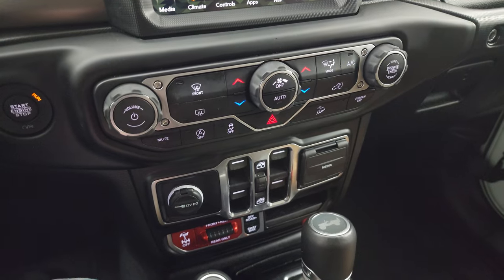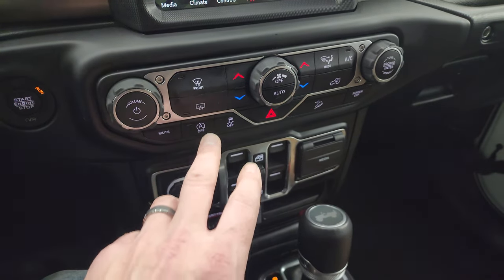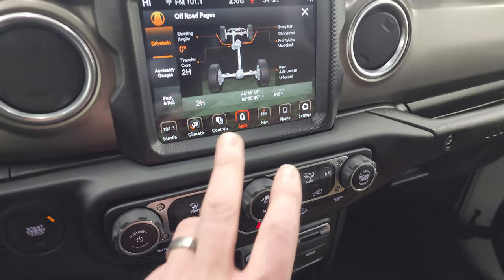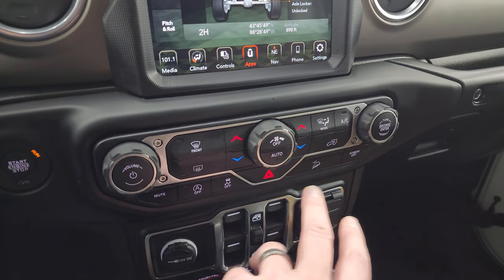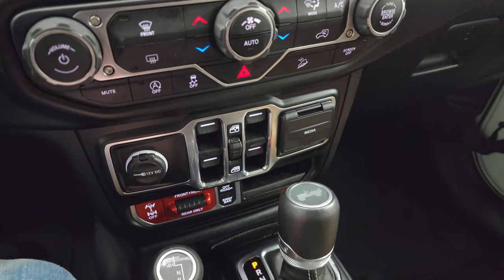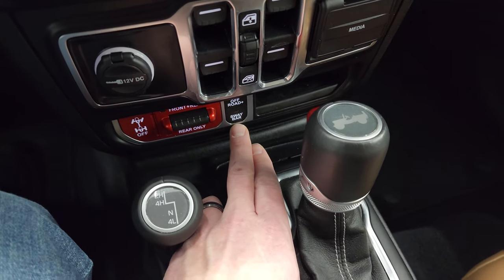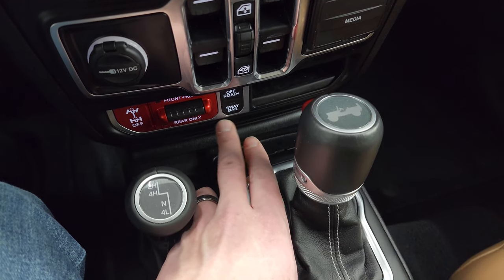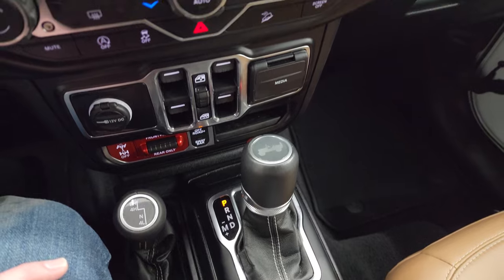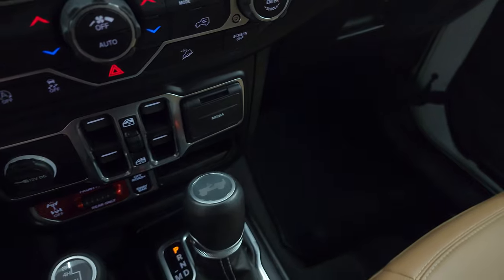You get more tactile volume, tune, and climate controls down here including dual climate controls. There is start-stop capability. Stability control, hazard lights, downhill assist control, and you can turn the screen off. Power window buttons are down here. What really makes a Rubicon a Rubicon: the off-road plus mode, the sway bar disconnect, and the locking front and rear axles. There's also a USB, USB-C, and aux jack right there.